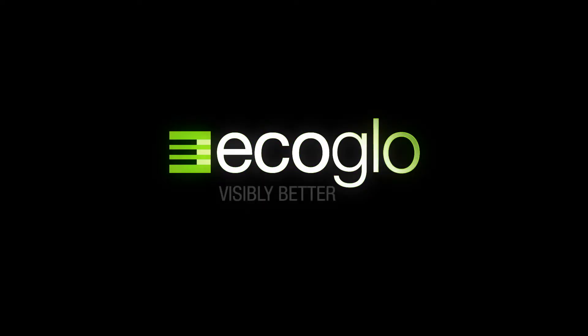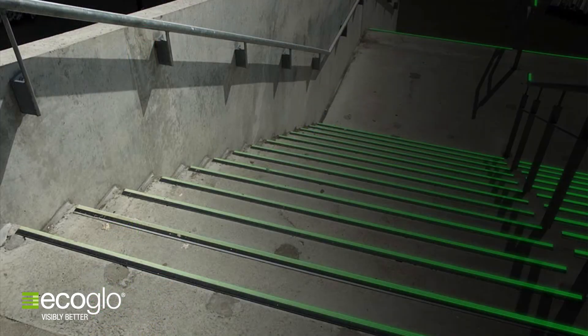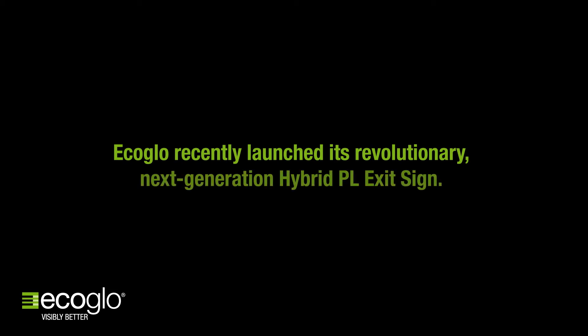New Zealand company EcoGlow was established in 1997 and has developed advanced photoluminescent technology to create high-visibility emergency exit signs and escape route products. EcoGlow recently launched its revolutionary next-generation hybrid PL exit sign.